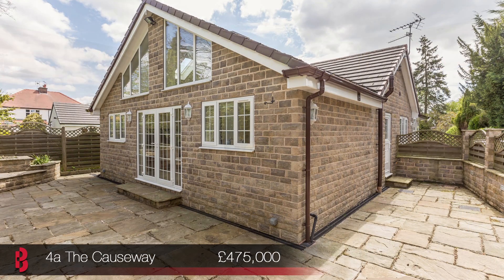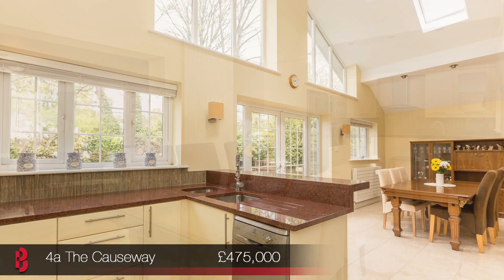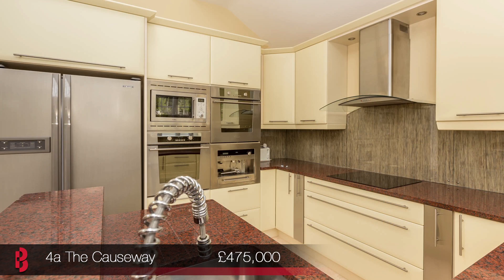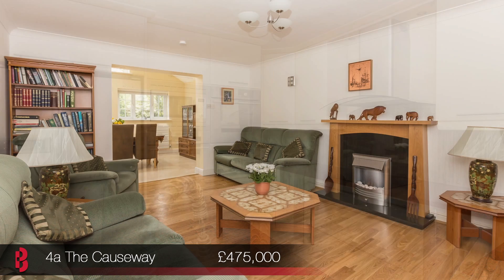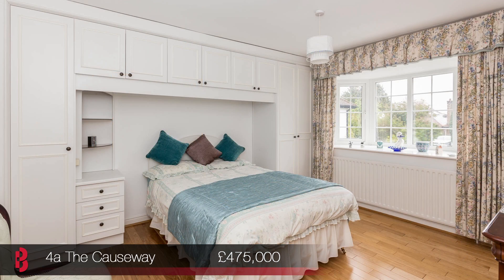The accommodation is equally as impressive as the location, with the living space centred around this stunning open-plan kitchen and dining room at the rear, which has a double height ceiling and natural light galore. Next door there is a spacious living room with three bedrooms and the house bathroom located to the front of the bungalow.